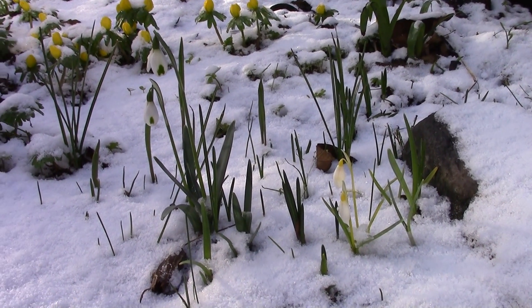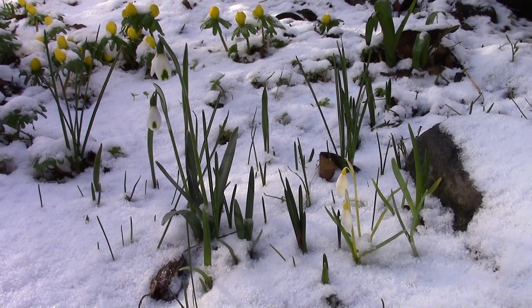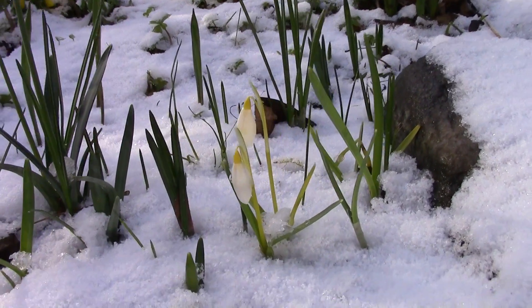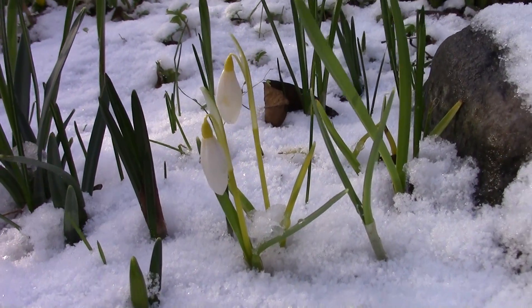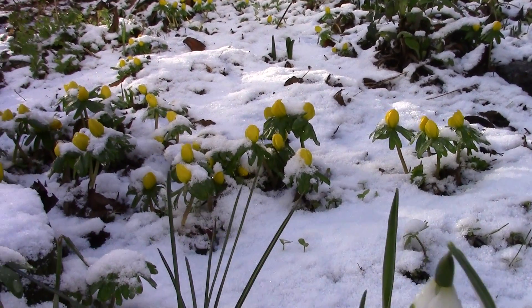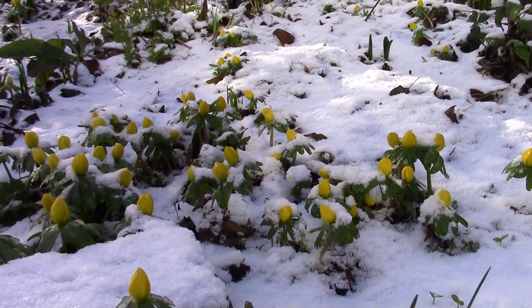Waking up this morning to a bit of snow cover, it's great to come out and see the snowdrops. There's a nice yellow form here, one with some green, and Eranthis under the snow.